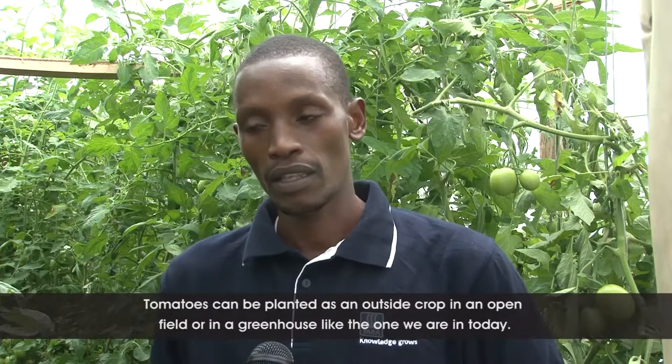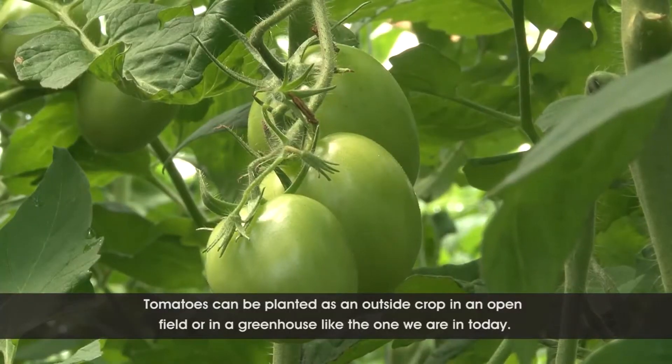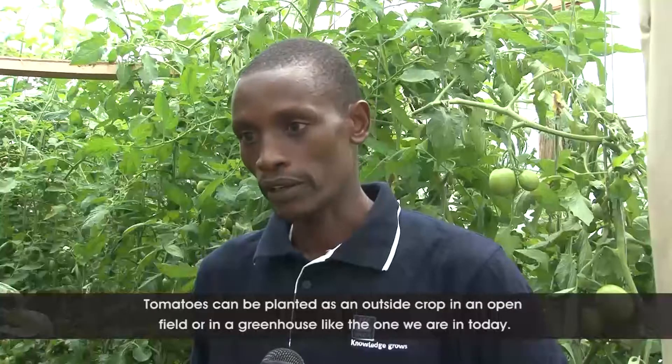Tomatoes can be done either as an outside crop in the open field, or in a greenhouse like the one we are in now.